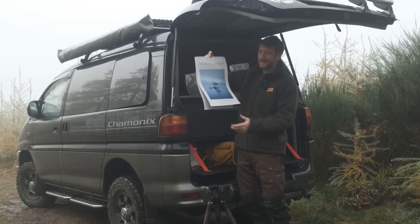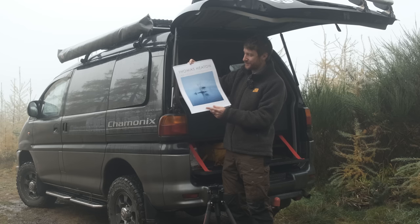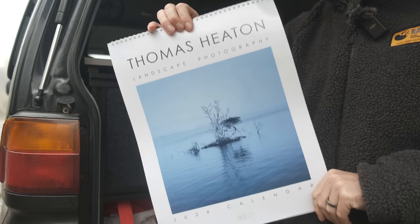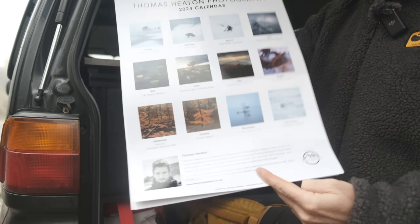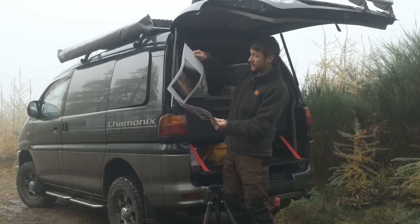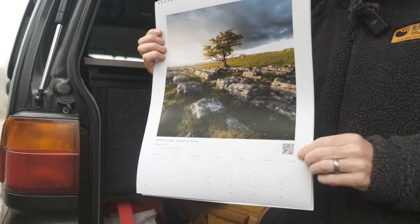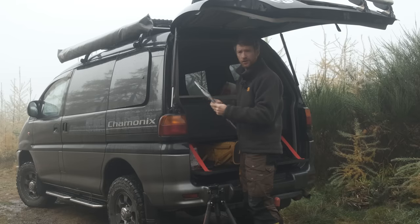The 2024 calendar is available now on my website — 12 images taken in the past year or so. Each image contains a QR code where you can scan it and watch the video. Plug done.